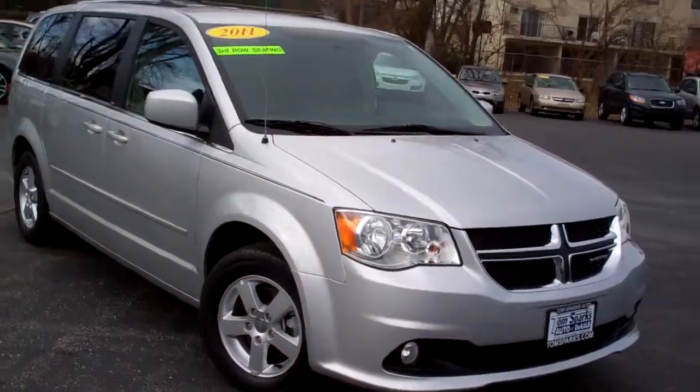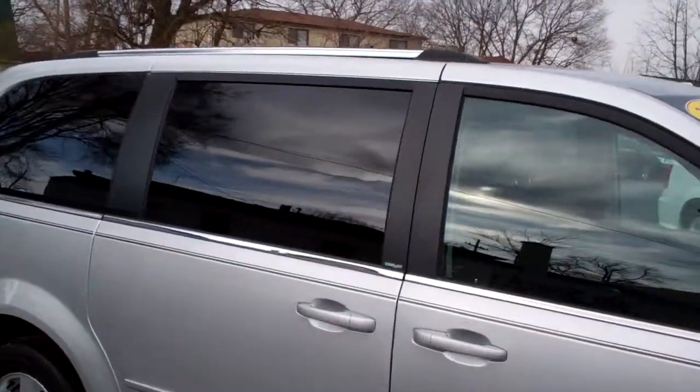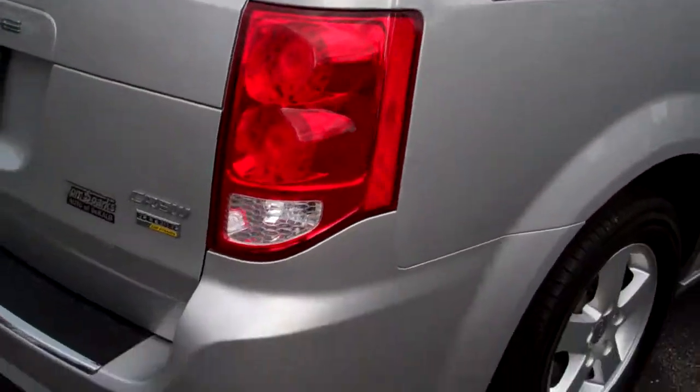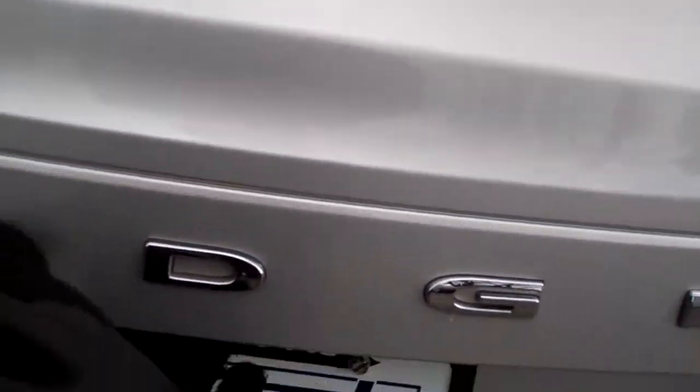I got a 2011 Dodge Grand Caravan. Silver metallic, alloy wheels, privacy glass, luggage rack up there. It's got the stow-and-go, flex fuel capable. This is the Crew Edition, so it's got some nice features in it.